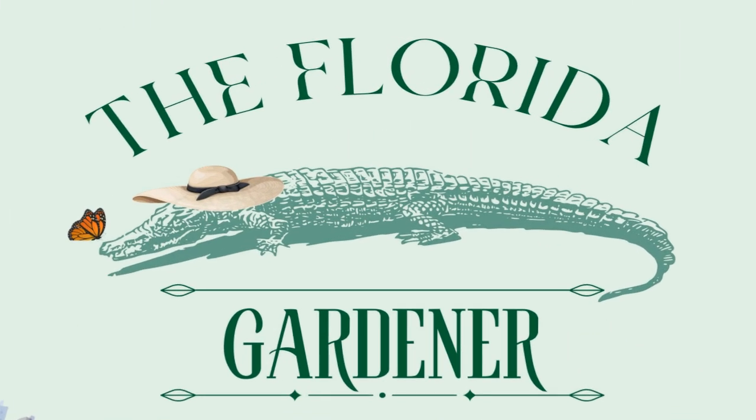Welcome to the Florida Gardener podcast. I'm your host Jennifer, and here are 10 things you need to know when seed starting.